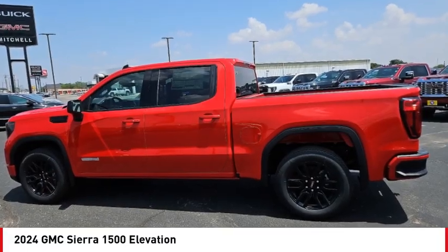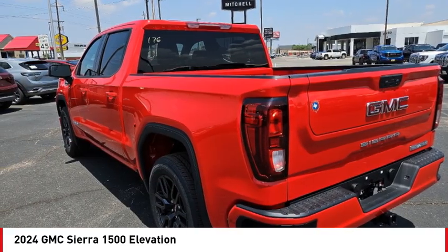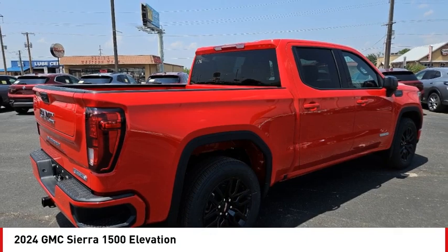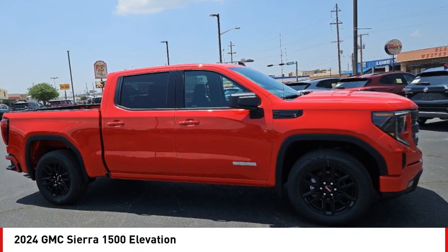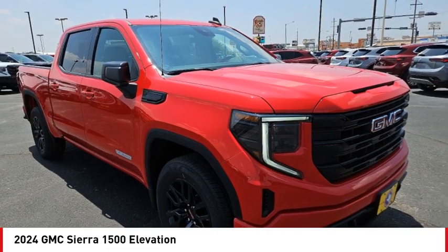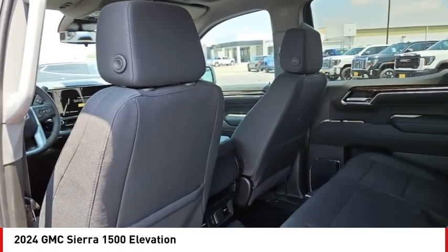Take a ride in the 2024 Sierra 1500. The GMC Sierra is a full-size pickup with all the functionality you could expect. With multiple trim levels, the GMC Sierra provides a wide range of features for you to enjoy.